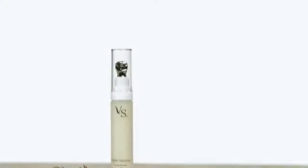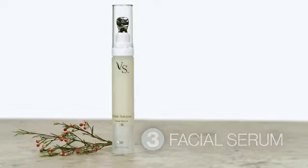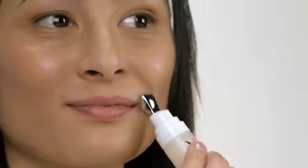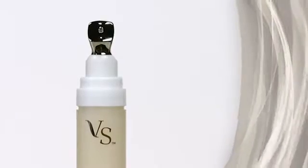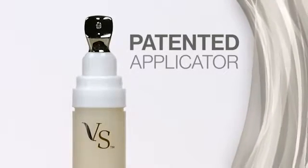Visible Solutions Facial Serum is your next step towards a complexion that appears healthy and luminous. In addition to your skin appearing firmer and smoother, Max International has included a special patented applicator that complements this powerful product.